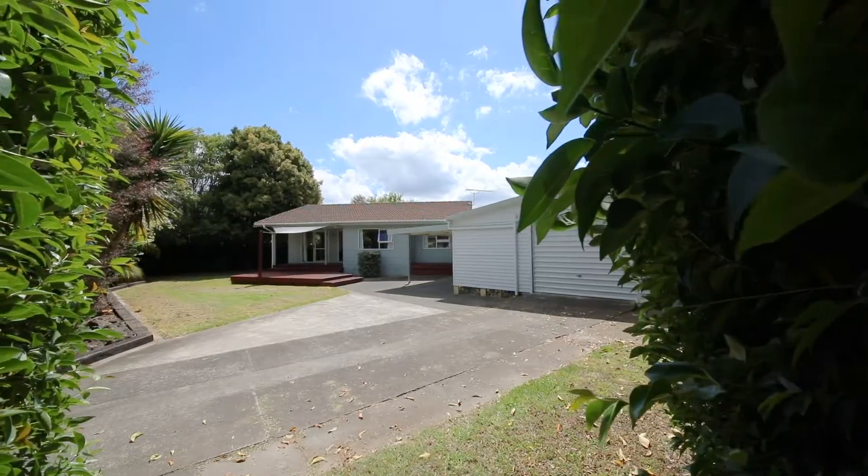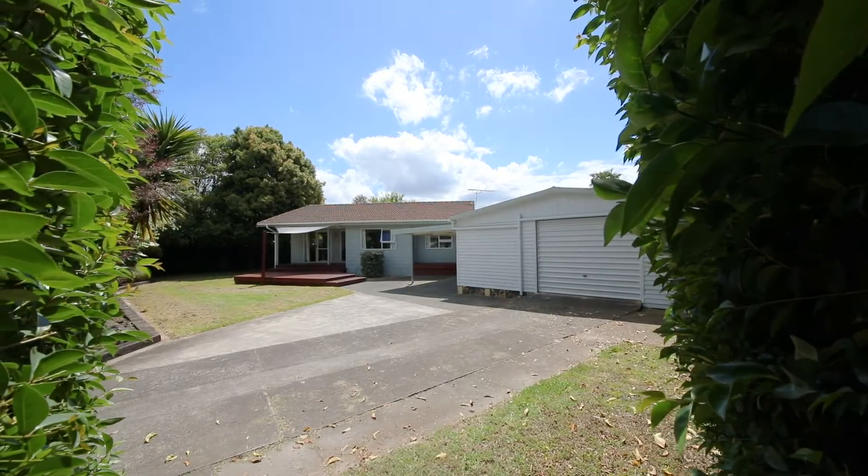Our current owner has already moved into his new home, so if you act quickly you could actually be in this new home ready for Christmas time. Come and check it out at an open home or give us a call for a private viewing. Best be quick because offers are invited immediately.